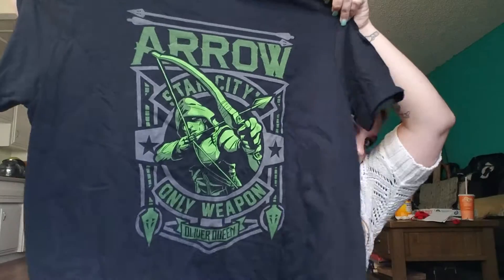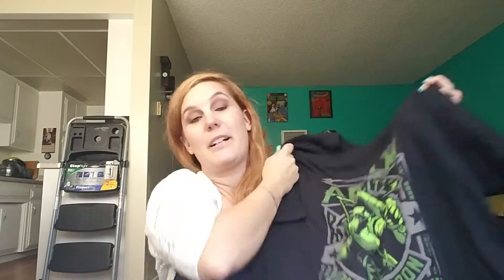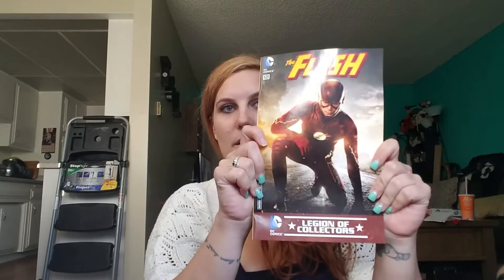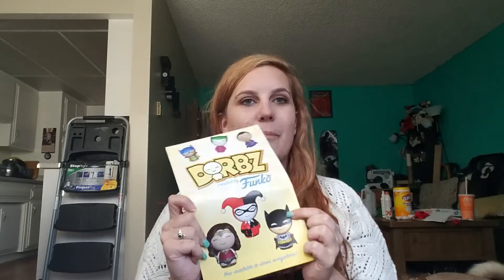The first thing is the Arrow shirt. Pretty awesome, I like it. The next thing I have is a Flash comic number 123 — so it's my first one. I like the dwarves in the back. I have Batman; he's over in my area over there.